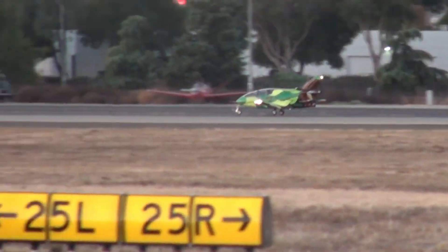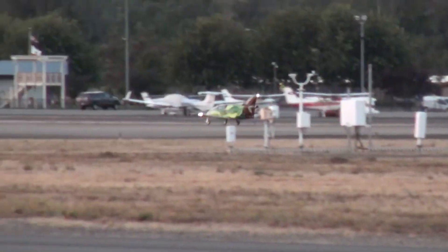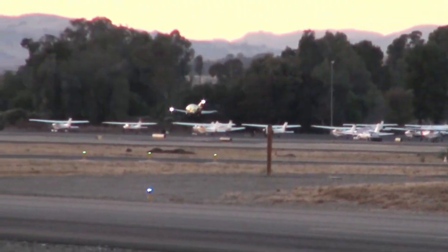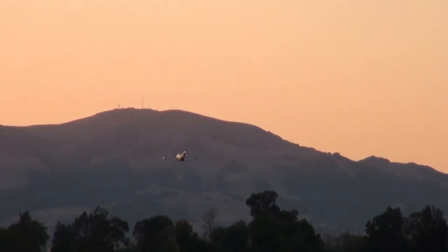While engine challenges and incomplete kits made the journey tough, those who completed it earned more than an airplane — they earned proof of their own persistence and passion. The Bede BD-5 isn't merely a machine. It's a symbol of imagination, ingenuity, and the unstoppable desire to touch the sky on your own terms.